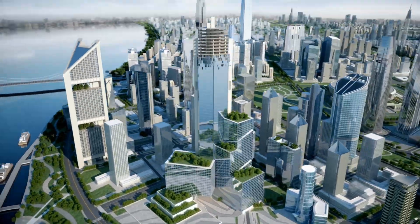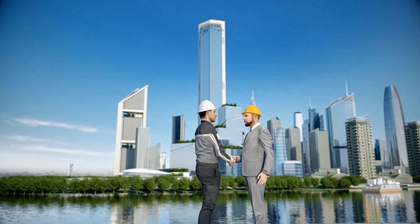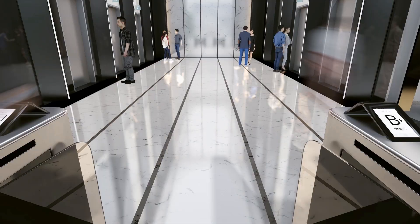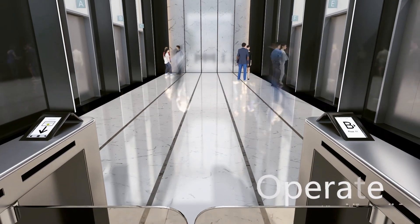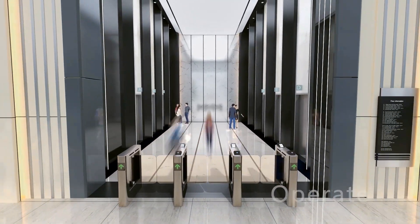After a successful and thorough completion, the time has come for the proud handover to the delighted customer. When operating the building, the focus turns to Schindler's PORT technology, the industry-leading transit management system.